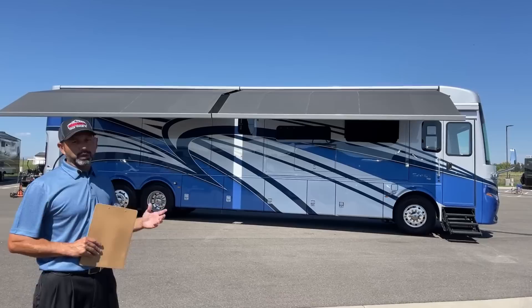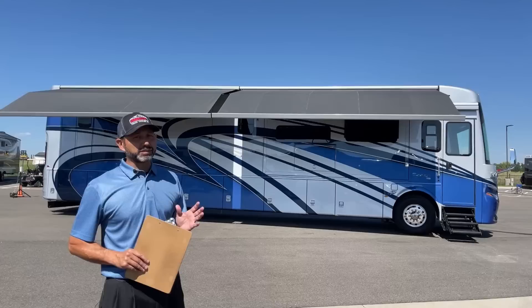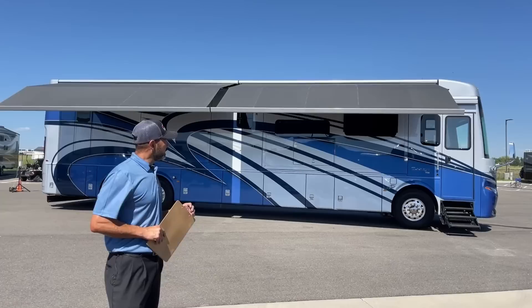Good morning and welcome to TransWest Truck Trailer RV. I'm AC and today I get to walk you through this beautiful 2022 Newmar Essex. It is available, so if you're interested in this give me a call right after this video and I'll get you set up.